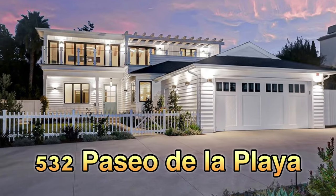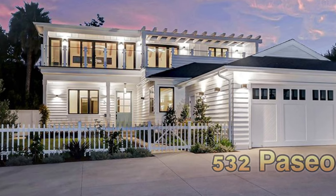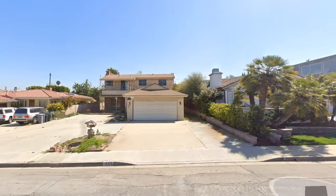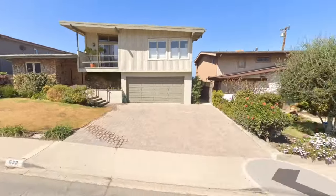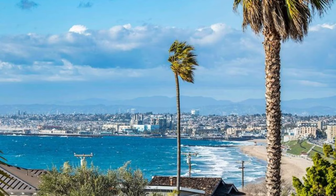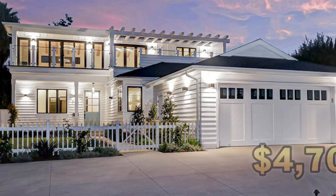The drama of the Hillside Ordinance! Now, 532 Paseo de la Playa — a classic rebuild and remodel. The developer took a house that already had a second story, pre-ordinance, gutted it, and then reimagined the floor plan. Before it hit the market, it was snatched up for the asking price of $4.7 million — another record-breaker on the east side of Paseo de la Playa.